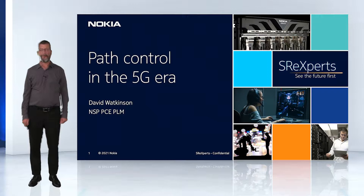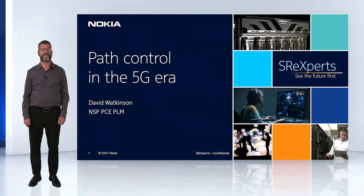Our network services platform, NSP, helps you answer the many challenges that 5G brings to the table for IP, optical, and microwave networks to ensure maximum service performance, reliability, and security. With NSP, you can simplify your operations, respond to fast-changing demands, and get the most from your network.